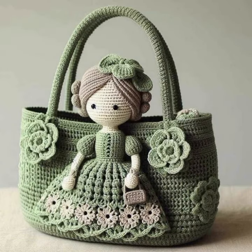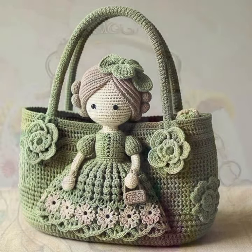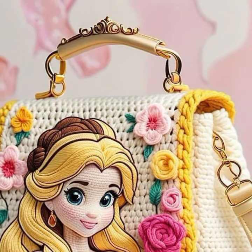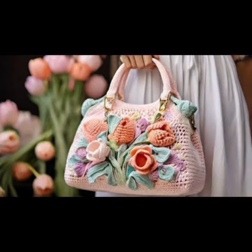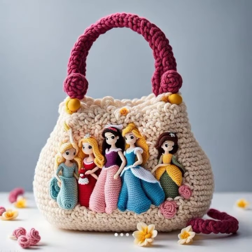So friends, how are you? I'm fine. I hope you are in the best condition of health. I am back again with the most stylish, most demanding collection of beautiful and trendy crochet handbag designs — beautiful clutch patterns, knitted patterns, easy patterns.